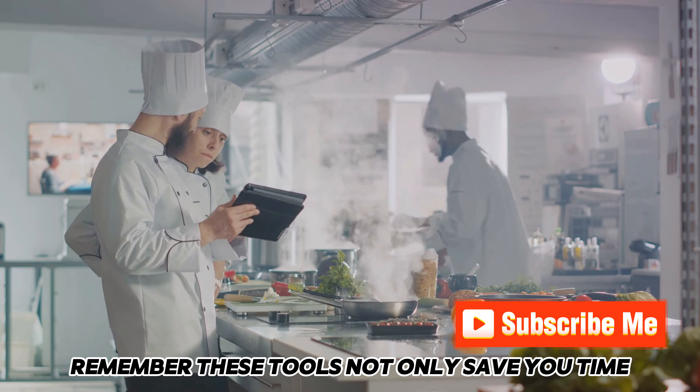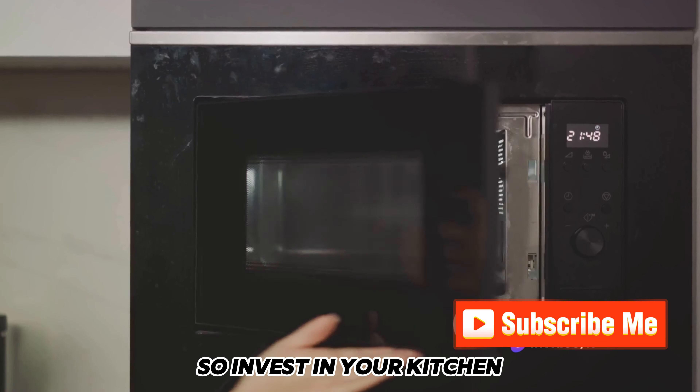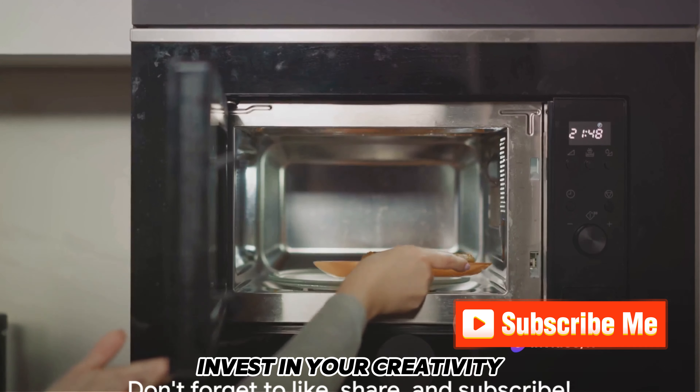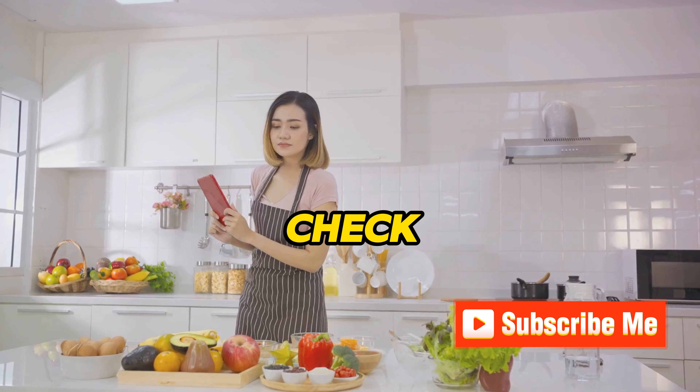There you have it, the top 10 kitchen gadgets that can transform your cooking experiences. Remember, these tools not only save you time, but they also unlock new culinary possibilities. So invest in your kitchen, invest in your creativity.